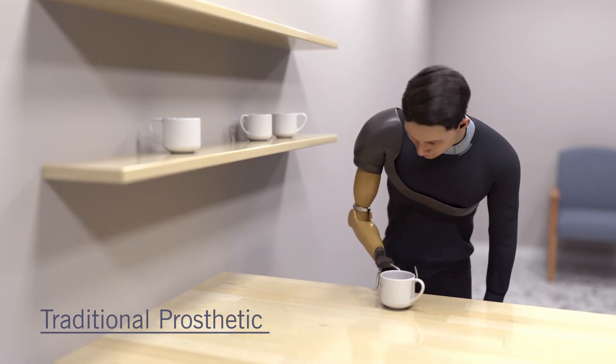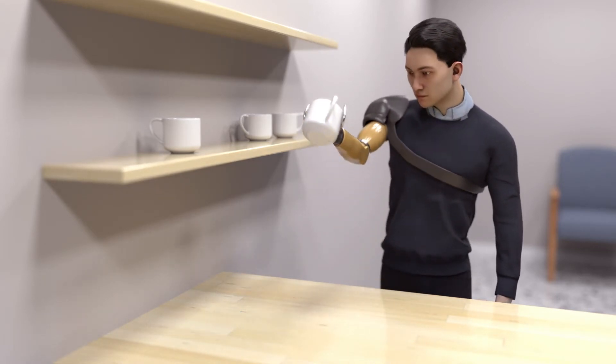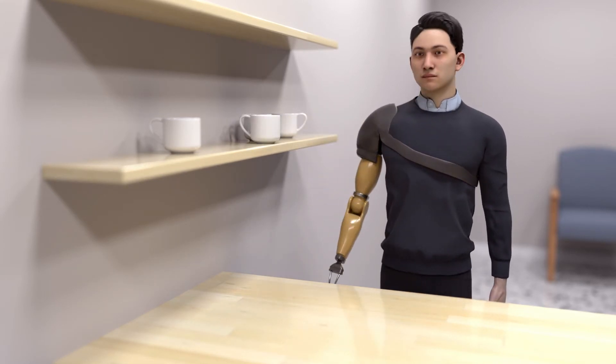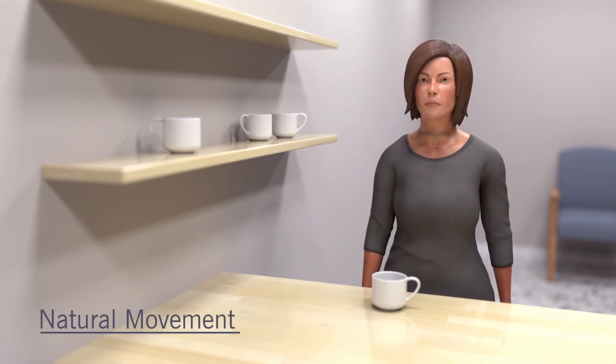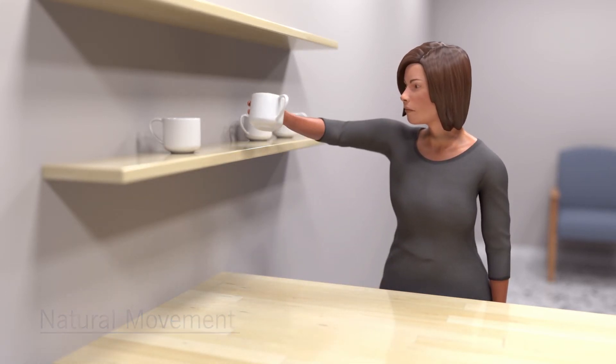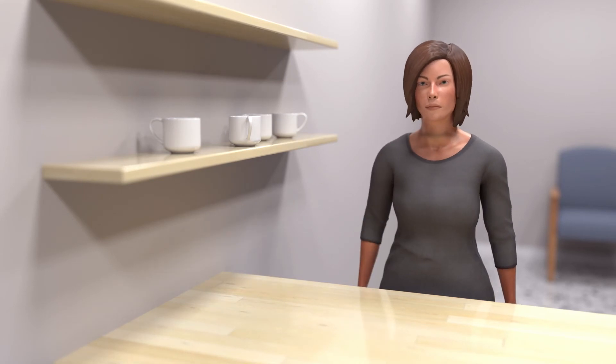People with traditional prosthetics must rely on their eyes to make up for lost sensation. They constantly watch their hands to guide their movements and avoid dropping things. It is different for people who have their natural hands — they use their eyes to quickly locate an item to grasp before looking away to plan their next movements.